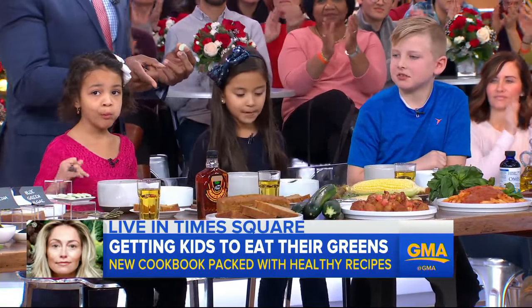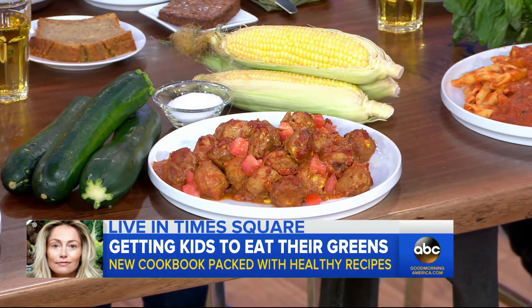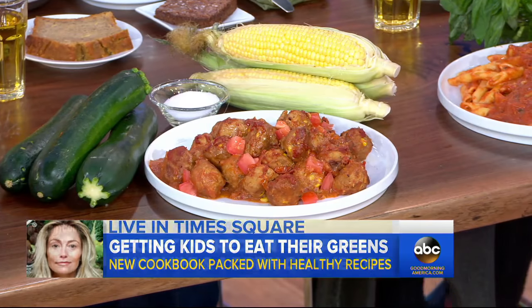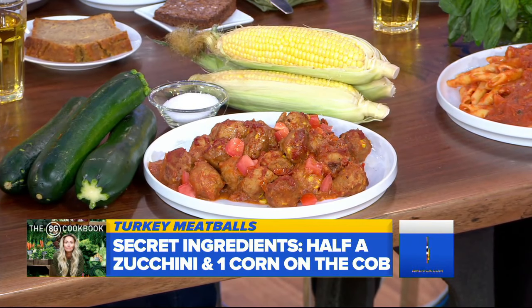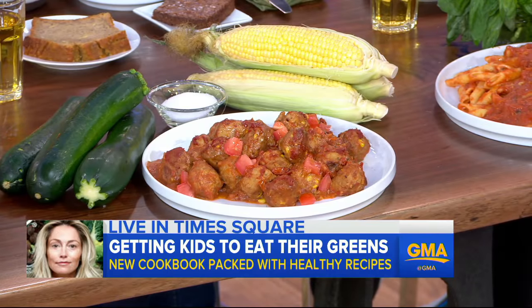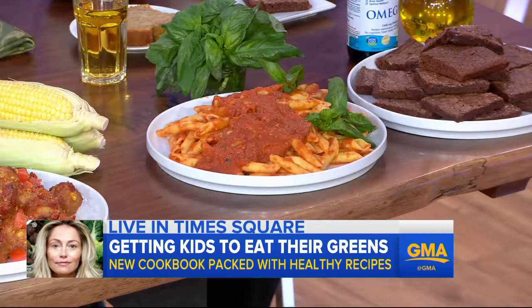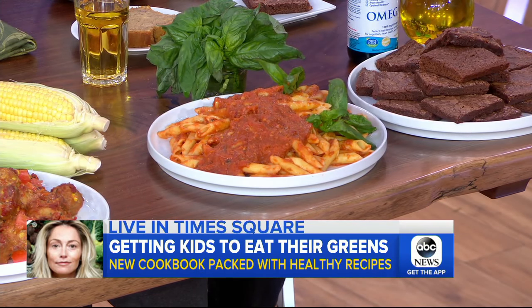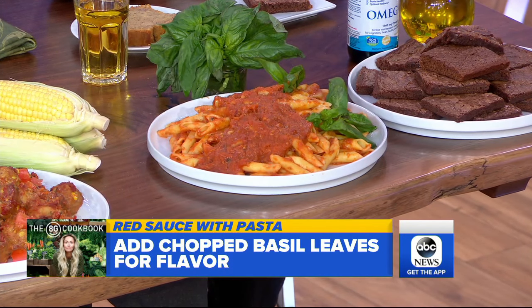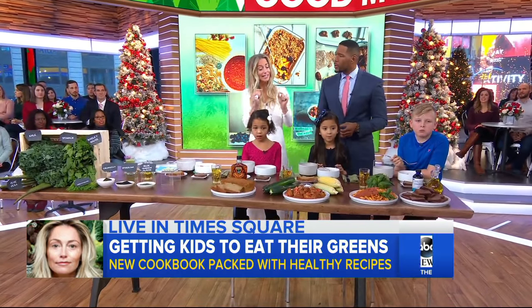Then we have some brownies and some turkey meatballs. If you can hide little things in it — probiotic powder in the red sauce — it's great to use omega oil instead of extra virgin olive oil. Here we have the red sauce, where you just add some basil. Any kind of probiotic powder and omega oil helps your kids be strong and healthy, and you're secretly getting the greens in.